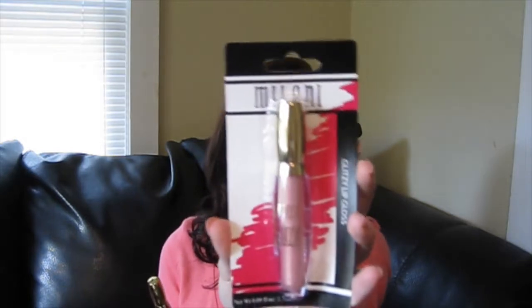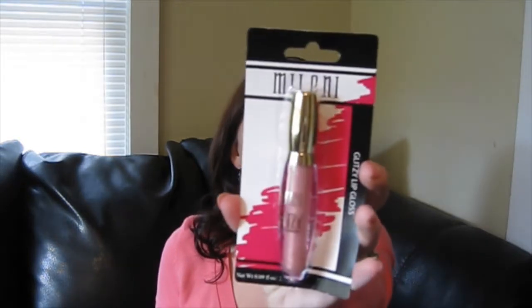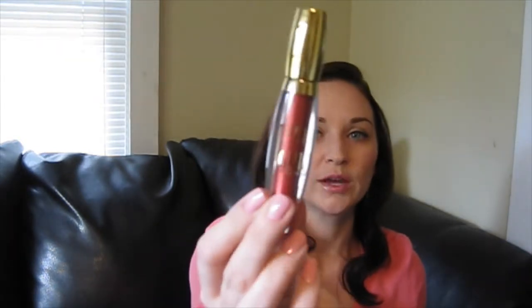I picked up two of the Milani Glitzy Lip Gloss — one in shade 50, which is a lighter pink, and one in shade 90, which is more of a red. I can show you a swatch. I wasn't a huge fan — on the lips it looks kind of bronzy goldish, which might be great for some people but it just didn't look great on me. It smells really good though, really tutti-frutti. I might give these away.